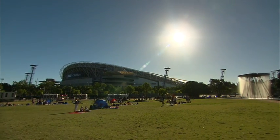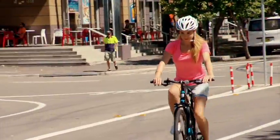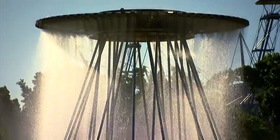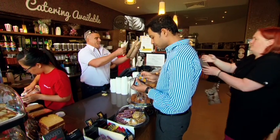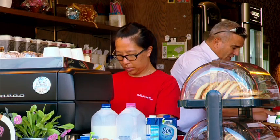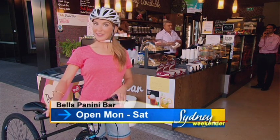Riding around the Olympic Park landmarks is a lot of fun and really easy going. But if you want to hit the tracks feeling all kind of Olympic, make Bella Panini Bar your first drink station. And we all know where there's a coffee shop in Sydney, there's a cyclist.